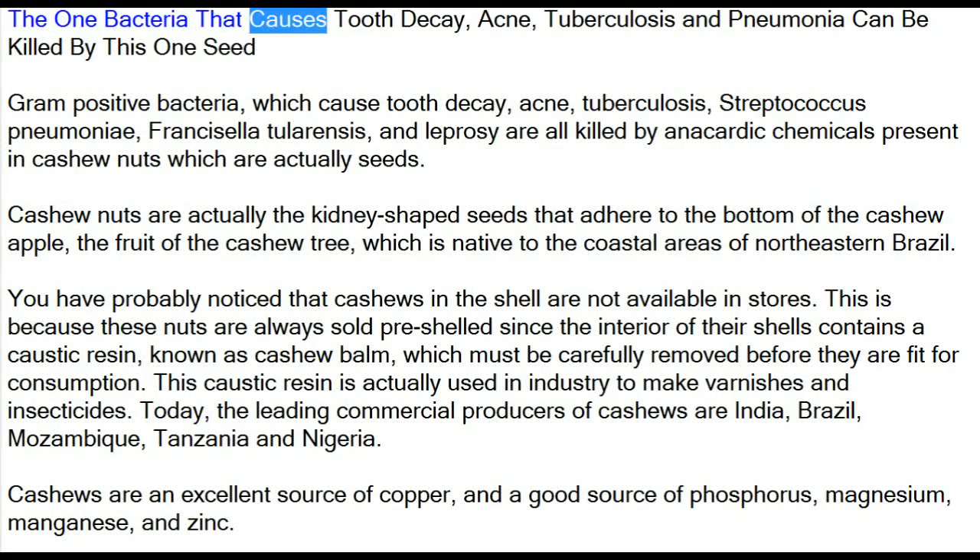The one bacteria that causes tooth decay, acne, tuberculosis and pneumonia can be killed by this one seed. Gram-positive bacteria, which cause tooth decay, acne, tuberculosis, streptococcus pneumoniae, Francisella tularensis, and leprosy are all killed by anacardic chemicals present in cashew nuts, which are actually seeds.